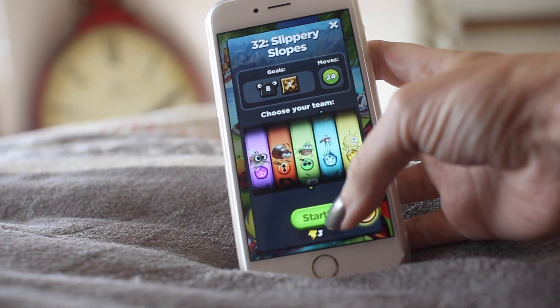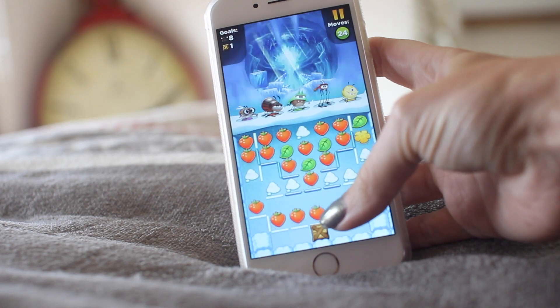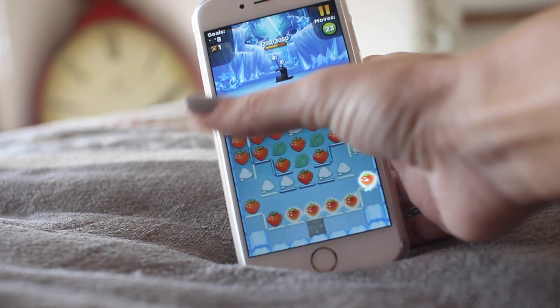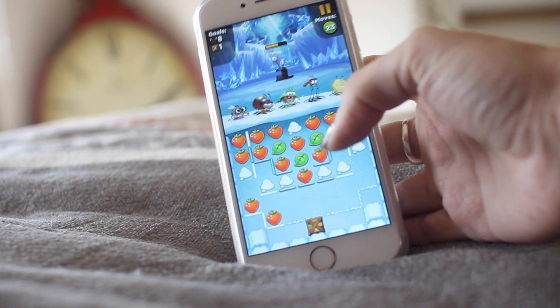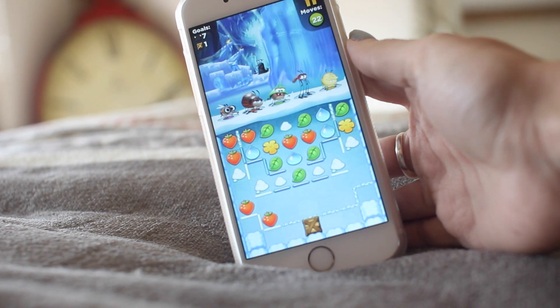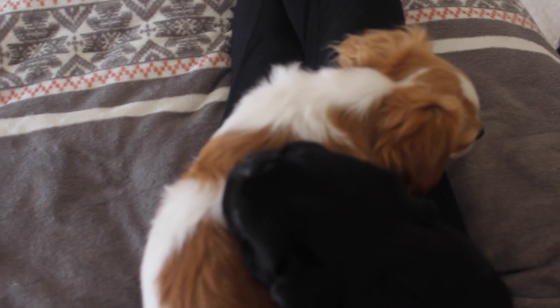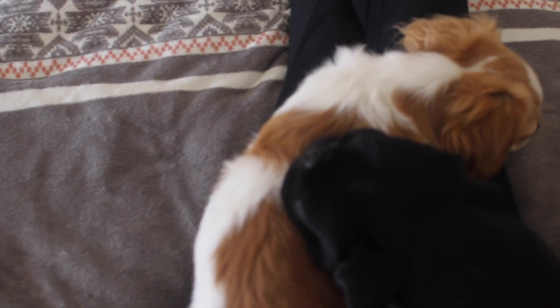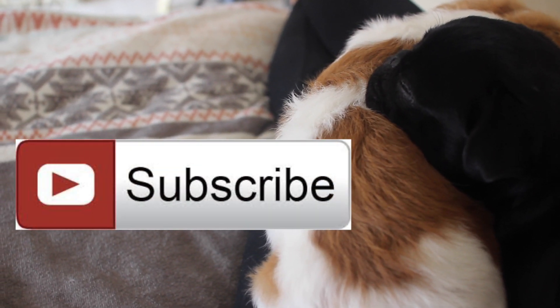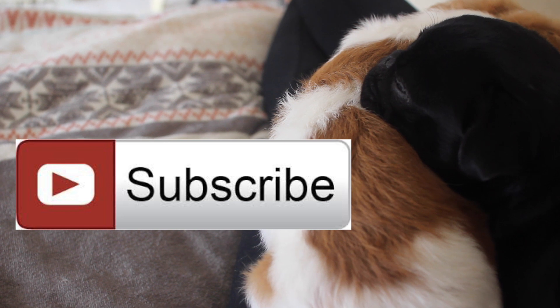And then just to relax in the evening I always either go on social media or play a game. I'm obsessed with Best Fiends at the moment — it's a game where you have to match up all the colours and defeat the slugs. I am on this all the time. Thumbs up right now if you think the puppies are really cute sleeping. And don't forget, click the subscribe button right now if you're not subscribed to my channel. Bye guys!